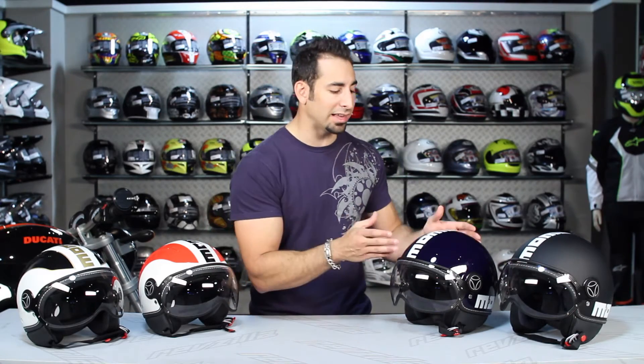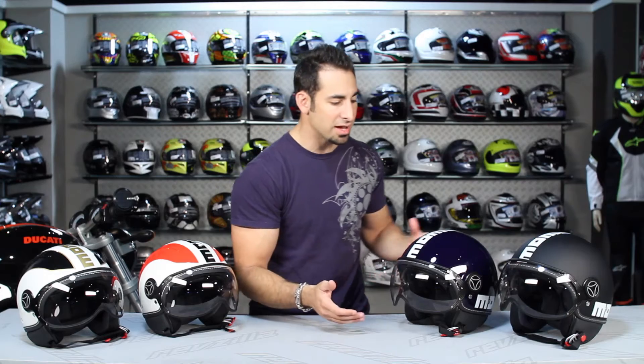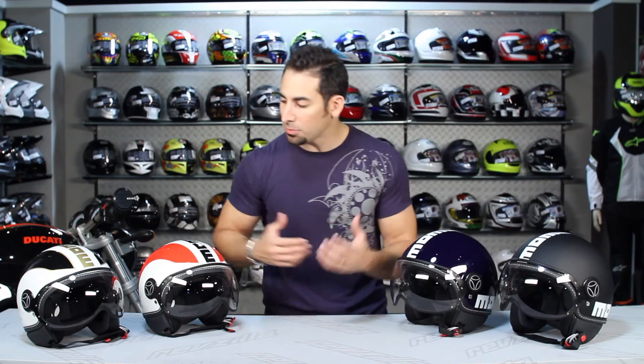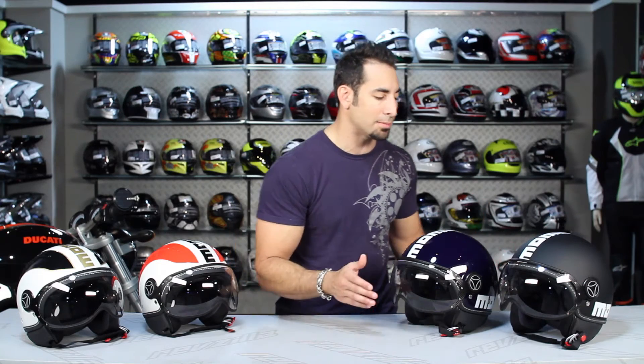Right now we have two different key helmets within the brand. On my left we have the FGTR, which is going to be handmade, hand-stitched, polycarbonate, open-faced helmet. It comes in eight different colors, around the $300 range. They're typically intermediate round head shapes, and these helmets are going to fit about a half size large, so keep that in mind.